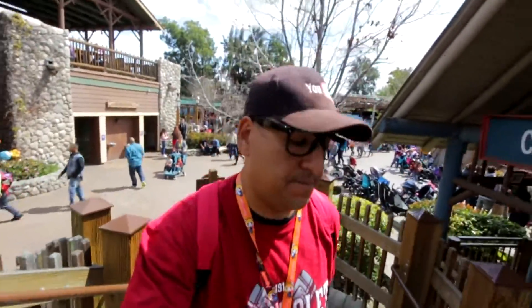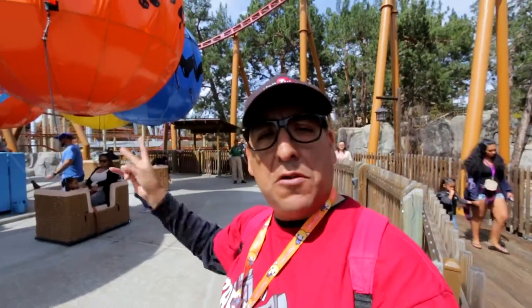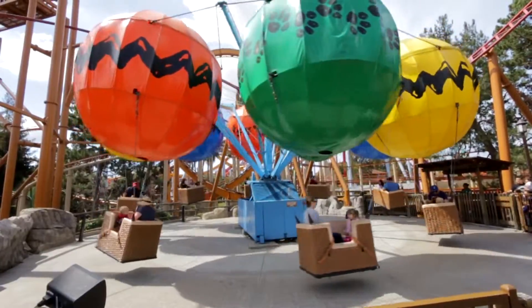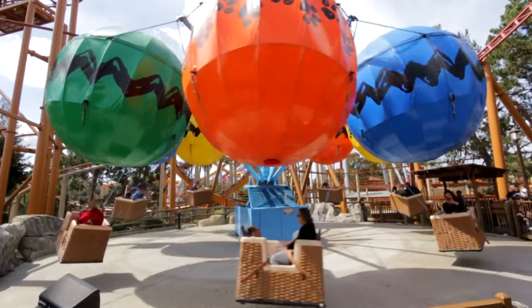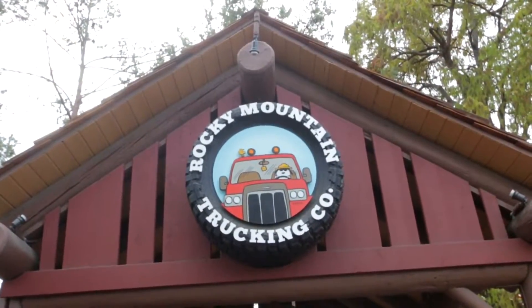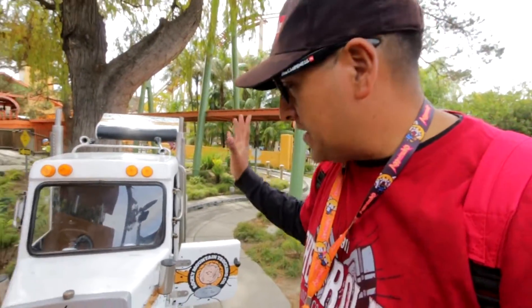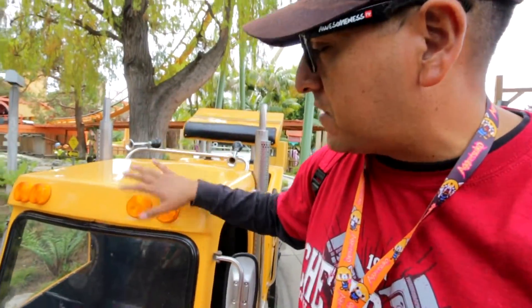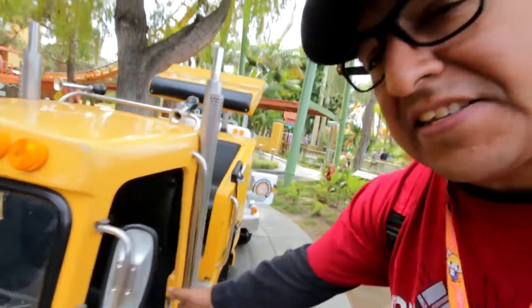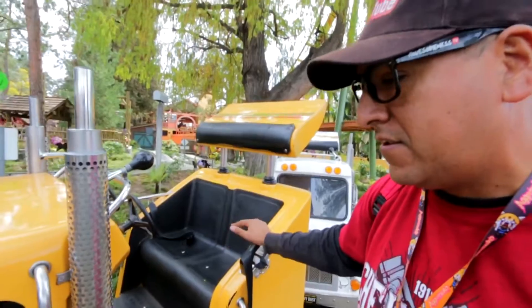I'm gonna show you guys the balloon race. I think kids and their parents can get on there. This is the balloon ride — it's pretty much a two-person ride. And this right here is the truck ride. It's pretty cool because it has a little horn. When the ride's operating, the lights and the headlights turn on. The kids can sit in the front and the parents in the back. If you've got your little ones, you can get on the ride — it's super slow, super nice.